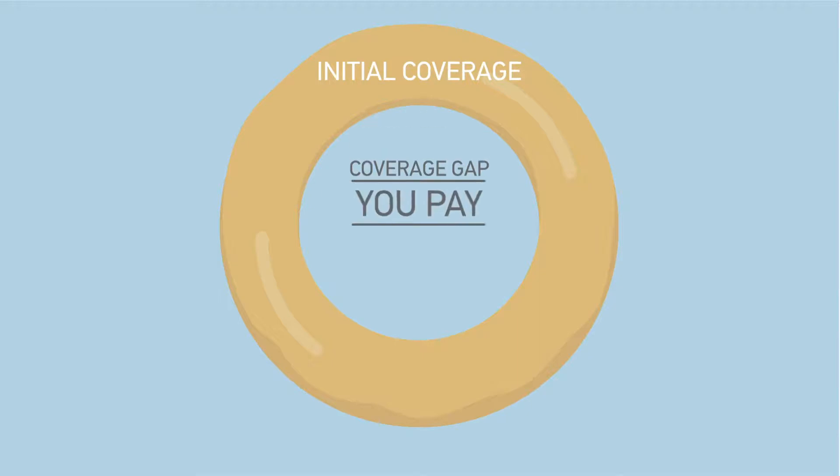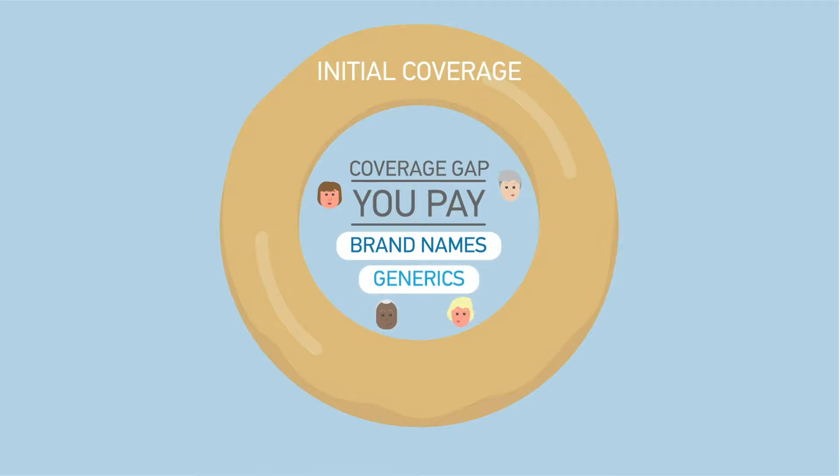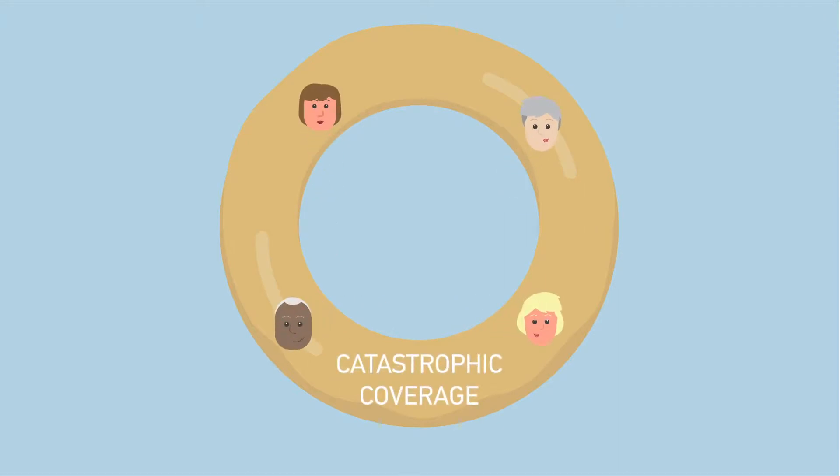Most Medicare drug plans have a coverage gap, also called the donut hole. The coverage gap begins after you and your drug plan together have spent a certain amount for covered drugs. Once you enter the coverage gap, you pay a percentage of the plan's cost for covered brand-name drugs, and a percentage of the plan's cost for covered generic drugs, until you reach the end of the coverage gap. Not everyone will enter the coverage gap because their drug costs won't be high enough. Once you get out of the coverage gap, you automatically move into the catastrophic coverage period. With catastrophic coverage, you only pay a small coinsurance amount or copayment for covered drugs for the rest of the year.